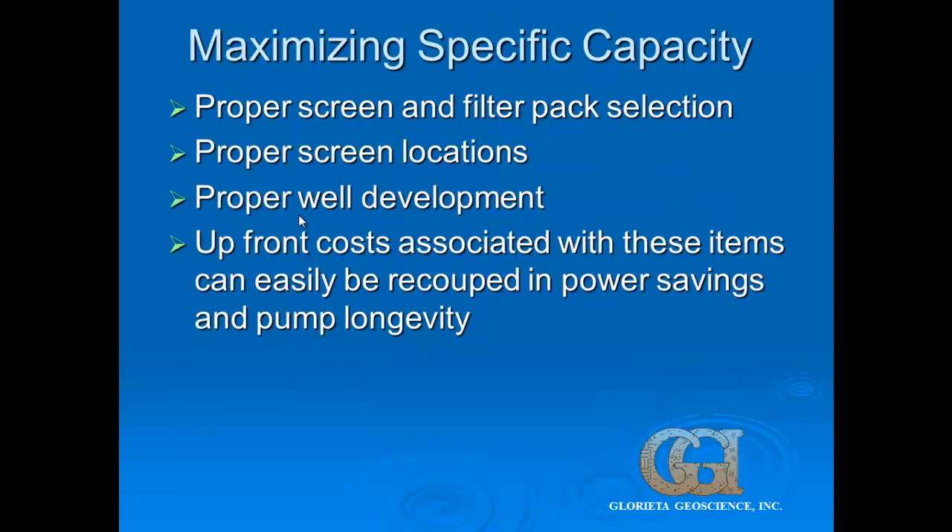To maximize specific capacity, we look at proper screen size and filter pack, positioning the screens across high-producing areas, and we spend a lot of money on well development — making sure you're getting all the mud out of the well and all the fines moving through. Whenever we get into heated discussions with clients about budgeting on these wells, they always want to cut back the well development because it looks simple to them. But this is where your money is most efficiently spent — developing the well to make sure everything is cleared from the formation.